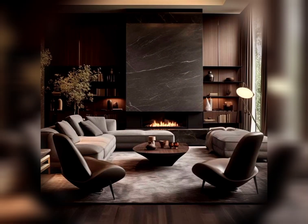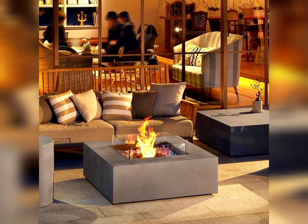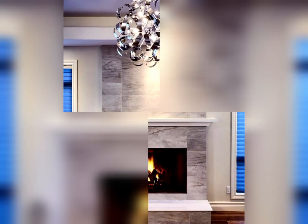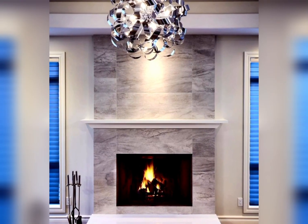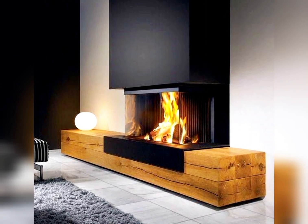Discover the versatility of double-sided fireplaces, providing warmth to multiple areas. Move into the trend of custom mantles and concrete surrounds, adding personalized and industrial elements to your space. We'll guide you through the beauty of wall-mounted fireplaces, saving space while making a bold design statement.